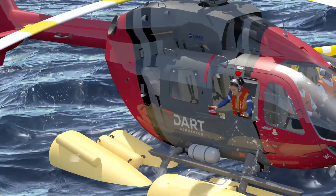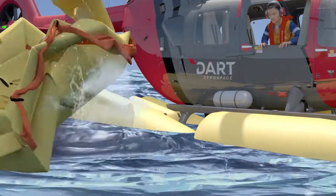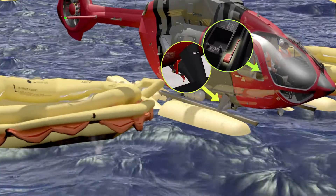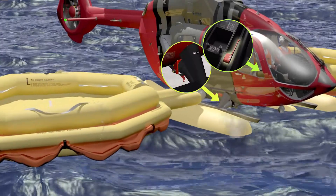The life rafts can either be deployed from the cockpit by both pilots pulling a handle, or externally via a T-handle located on the forward part of the skid.